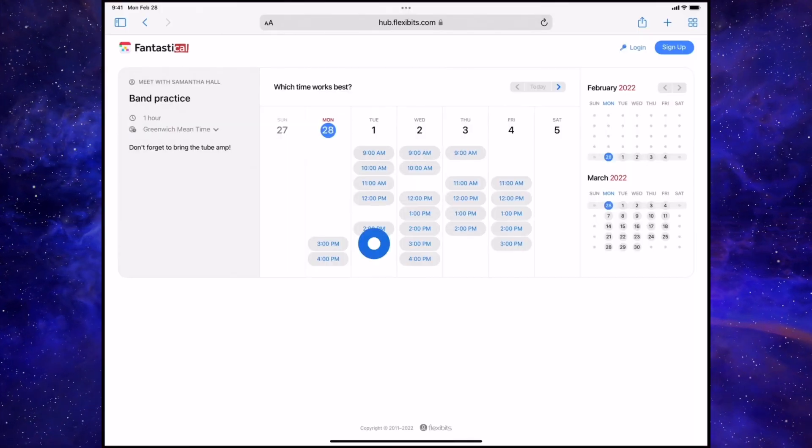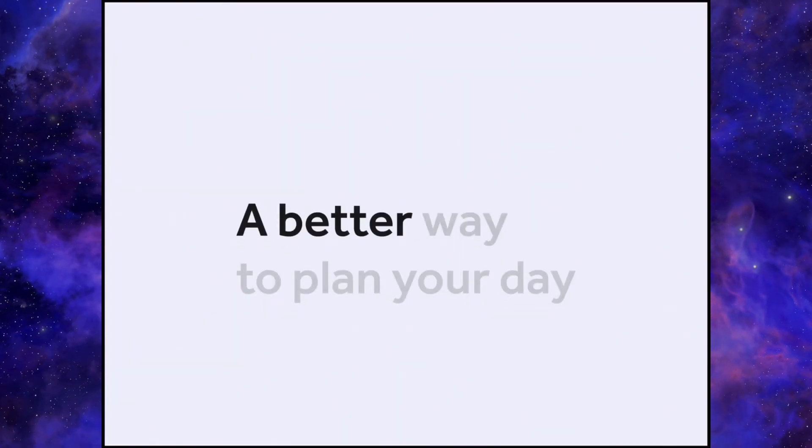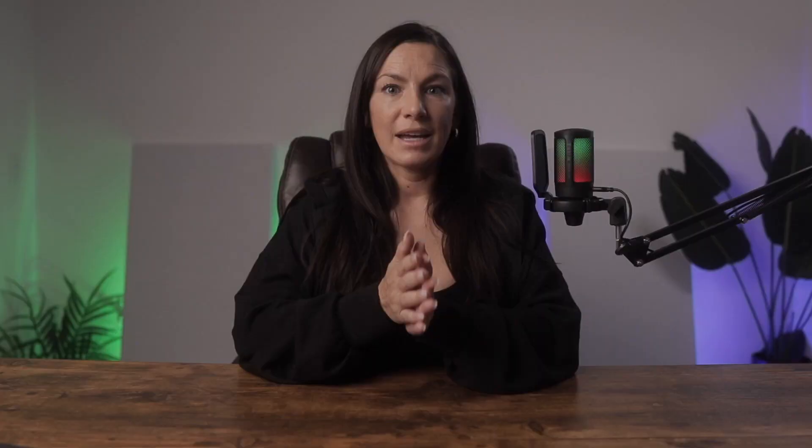Fantastica is free and does come with a premium version. I have personally never used the premium version and I use it for a lot of things — I actually have three integrated calendars. I don't know why it took me so long to try this app, but I'm so glad that I did. It's honestly so game-changing.